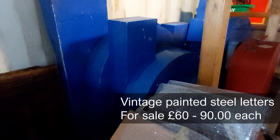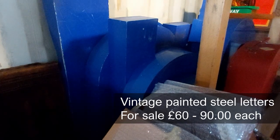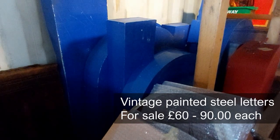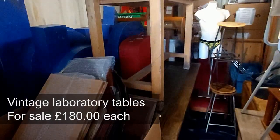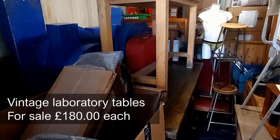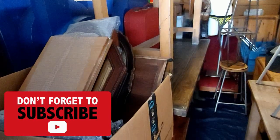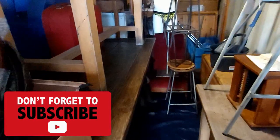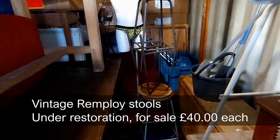Next to that you can just see a collection of huge blue metal letters — they're about three or four feet tall. Got to find the right home for them. Then we have three lab tables which are really nice, and a collection of Remploy stools ready for re-upholstery.